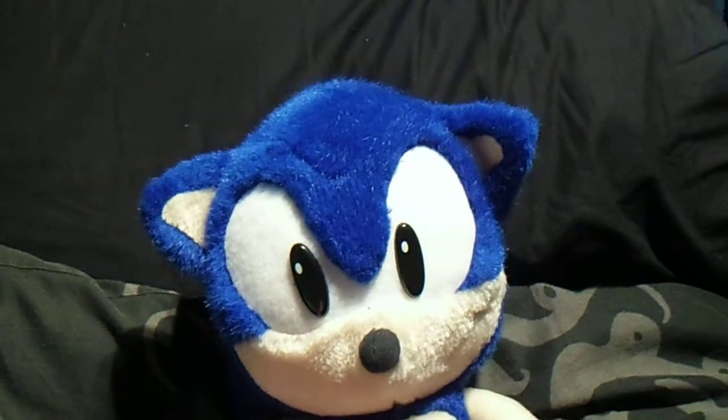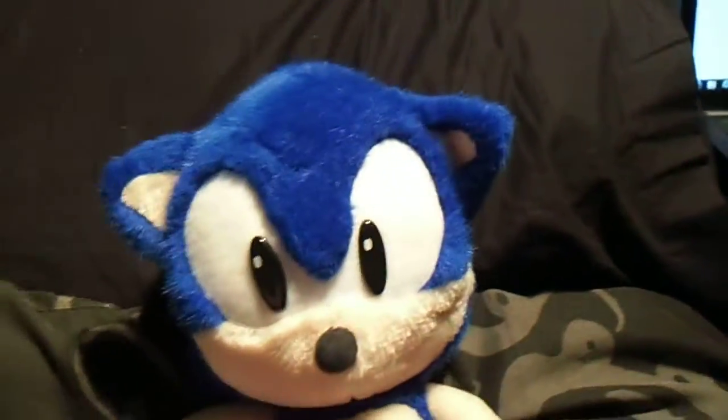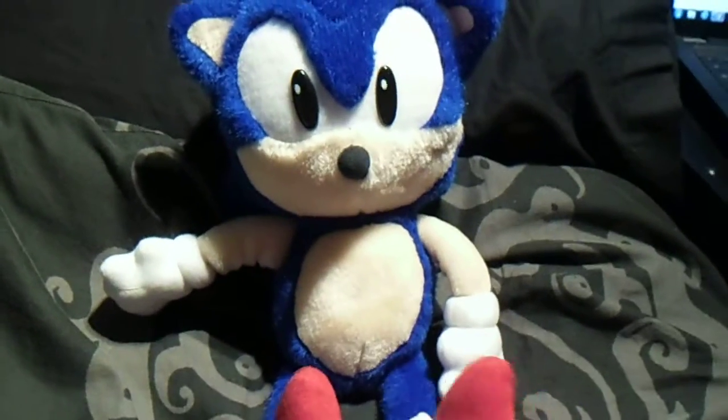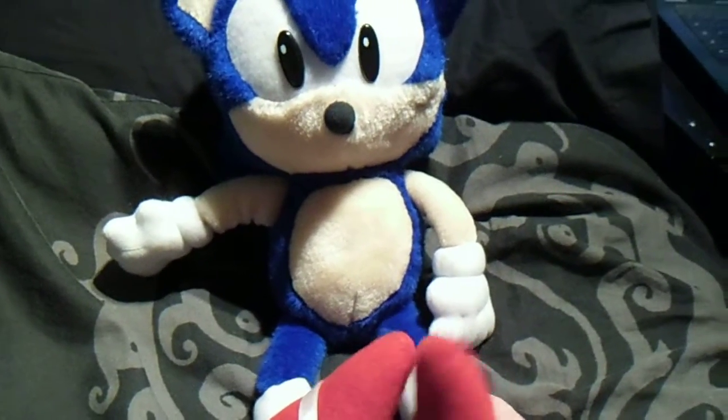I think I paid 15 pounds altogether for both plushes, so I'm relatively happy with that. These plushes are an amazing addition. Originally in 1991-92, you could obtain these through Sega World in London, which unfortunately is not around anymore, which is a shame.